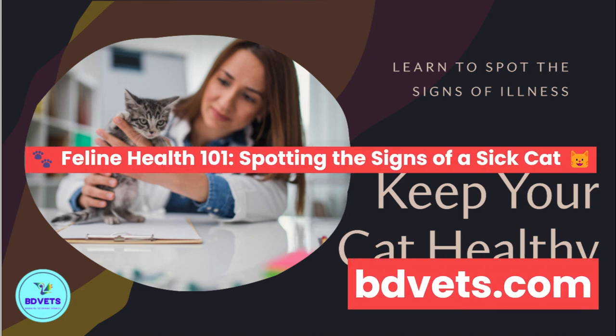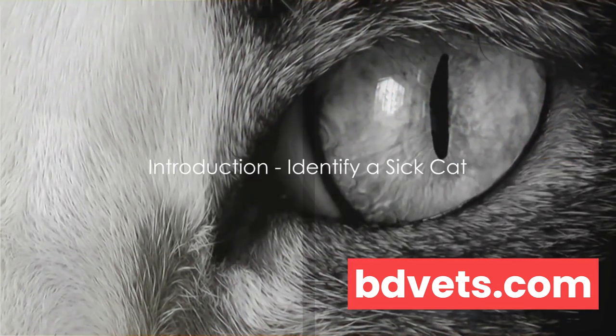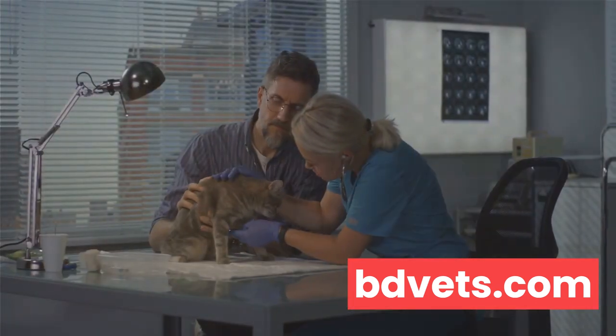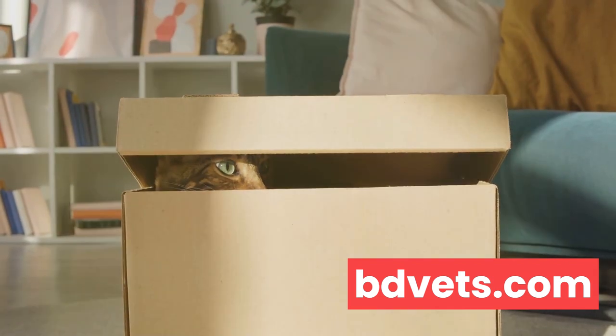Do you know how to tell if your cat is sick? This is a question that every cat owner should be able to answer. It's a fact that cats are masters at hiding their discomfort, which is a survival instinct they've inherited from their wild ancestors.